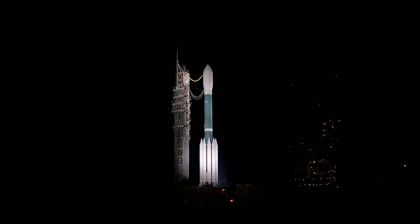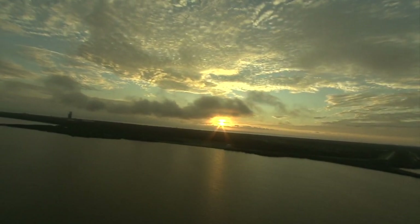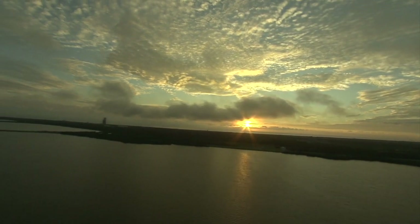During the launch attempt on Thursday, we were able to take some helicopter footage around the launch pad after the Delta II had been loaded with liquid oxygen. We'll look at some of this video from our first launch attempt.